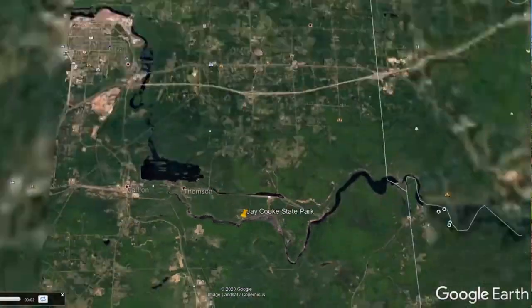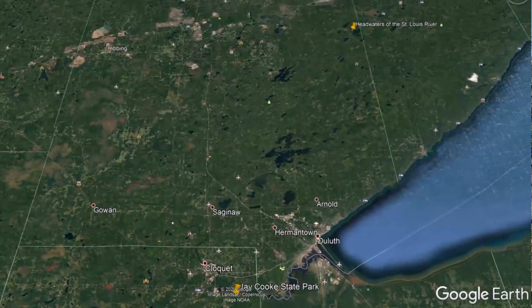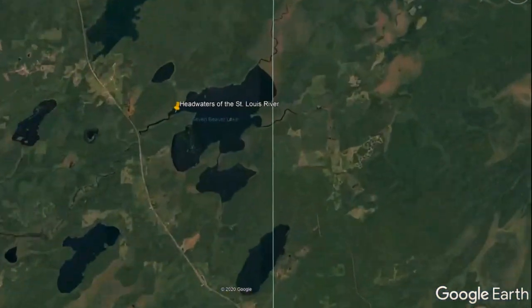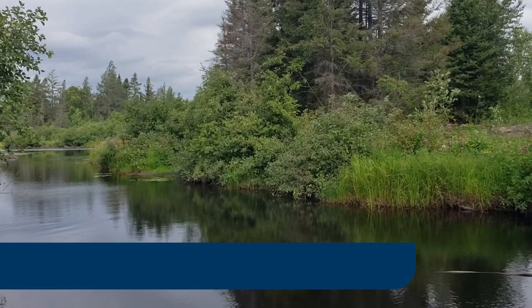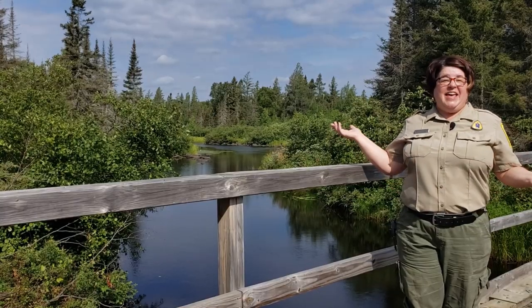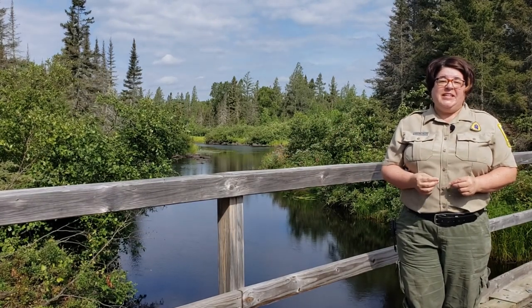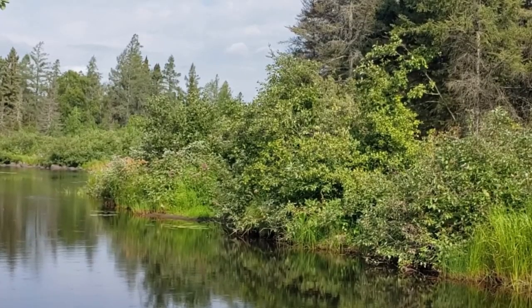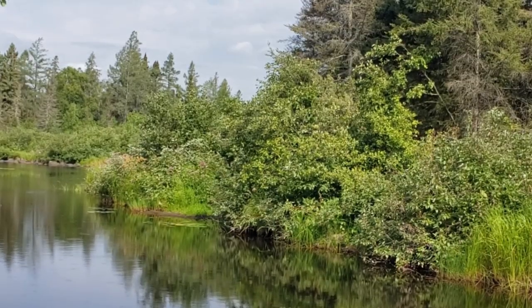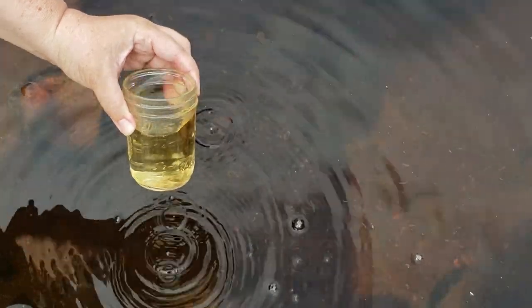To find the answer, let's head 178 miles north of here to the headwaters of the St. Louis River. This is the headwaters of the St. Louis River. Many of our Northland waters begin in wetland areas like this. As the plants on the edge of the river die, they decay and release a natural chemical called tannin which stains the water brown. It's kind of like a giant teapot.